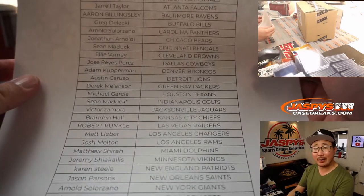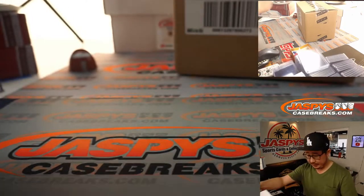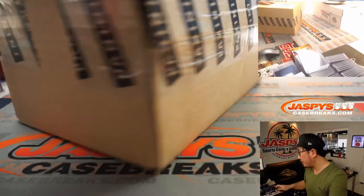No fillers, no randomizers we had to do, no side breaks — so I appreciate that. All right, here's a fresh case of Encased. Let's pop this open.